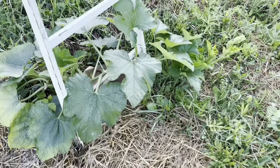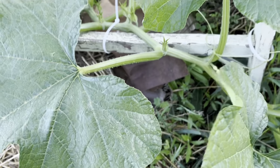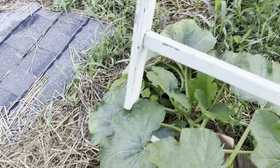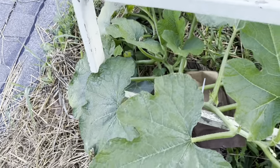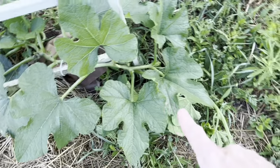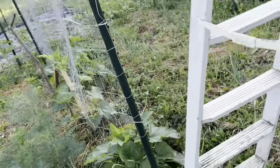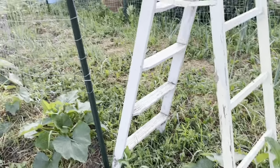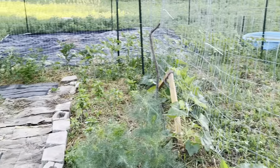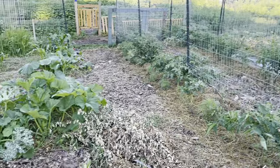Here's my acorn squash, which I'm trying to trellis up this ladder. I'm going to have to work on this to get it to go where I want — they don't do what you want them to do. He's starting to grow out, so I'm going to hopefully get him to trellis up this ladder at least on one leg. Really, that's it — everything's looking really good, it's exciting.